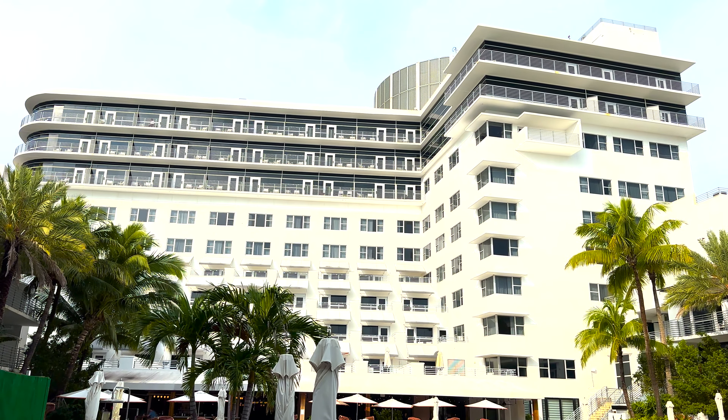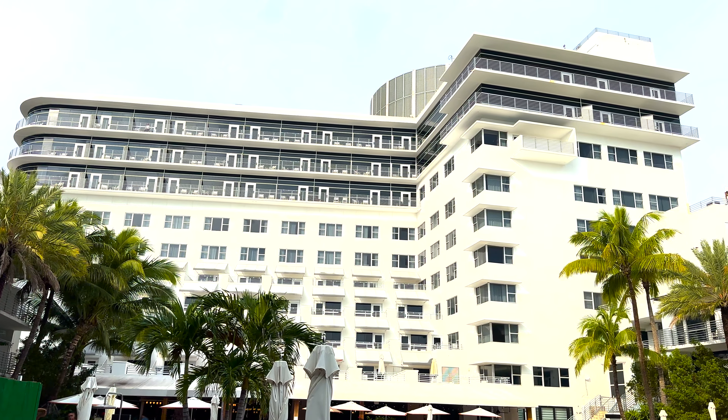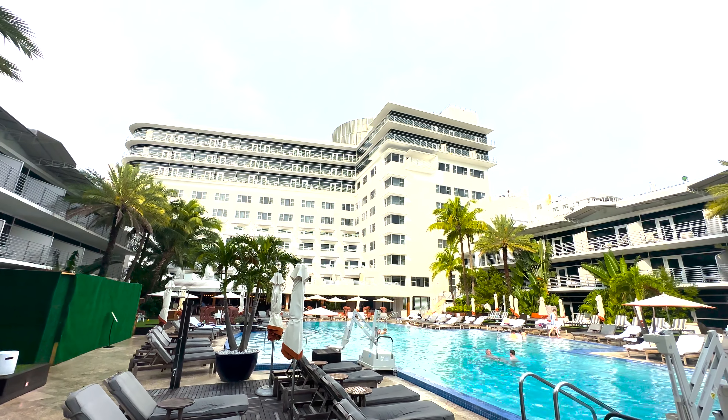Hey everybody, welcome back to another Jackson Jet-Setting hotel review. Today we're checking out the Ritz Carlton South Beach, located right on South Beach in Miami, Florida. It's a fantastic looking hotel — ultra luxury and one of the more expensive hotels on this stretch of beach.